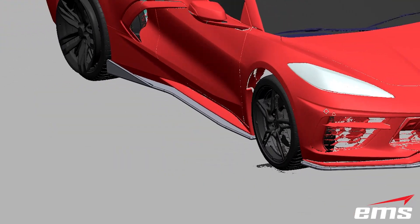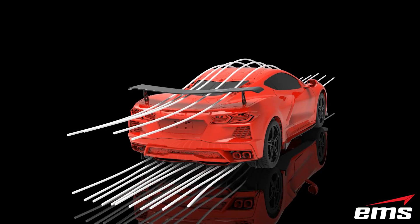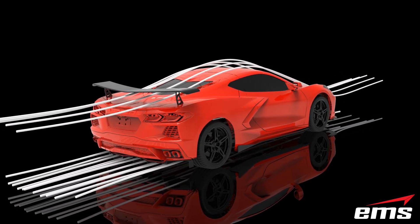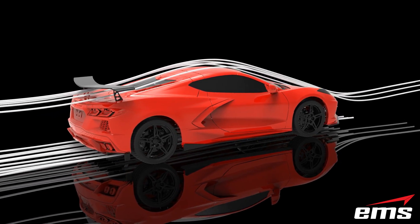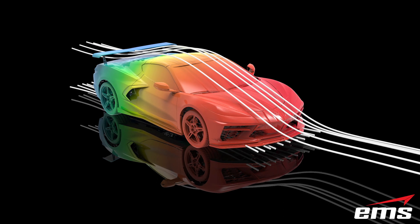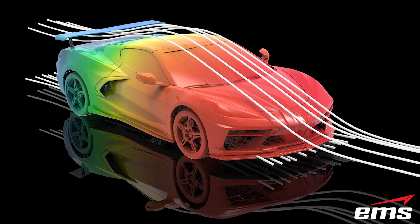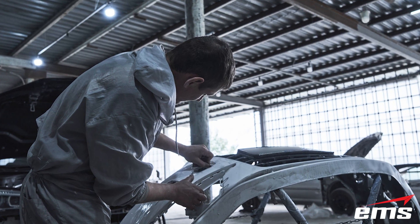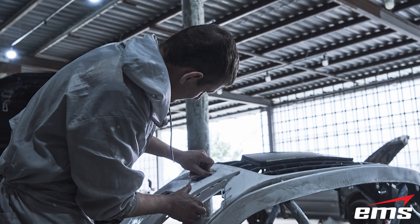In addition, existing mounting hole locations can be located and used. Once the design is approved, many companies use CFD analysis to make sure the flow characteristics and desired downforce is achieved. If it's not, tweaks to the design can be done virtually in CAD and the CFD analysis can be rerun. The ability to do this virtually saves companies thousands of dollars and weeks of time by not having to build physical prototypes and perform wind tunnel tests.